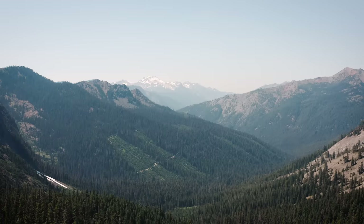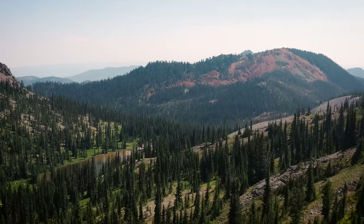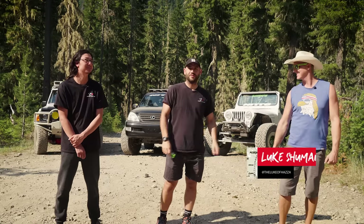We're going to take this trail up to one of the most picturesque lakes up here called Gallagher Head Lake. It's going to be awesome. With me today, I got my longtime friend of almost 20 years, Kyle Saito, and my new friend Luke Schumann from Hazard Fabworks.